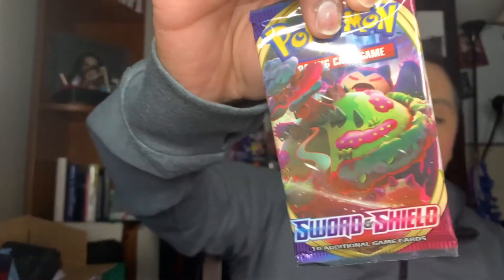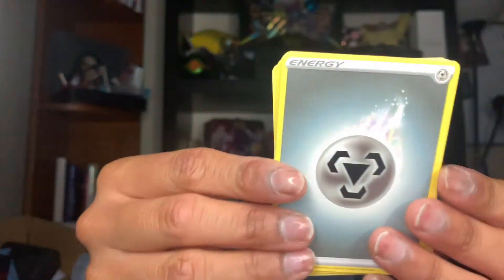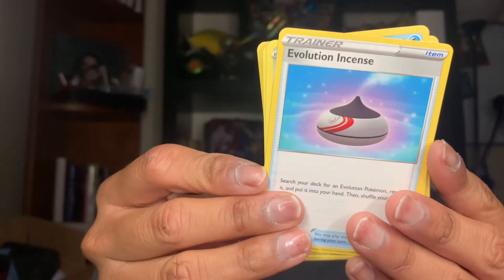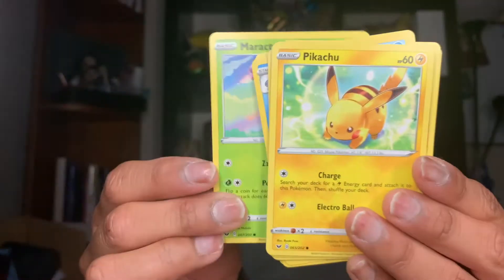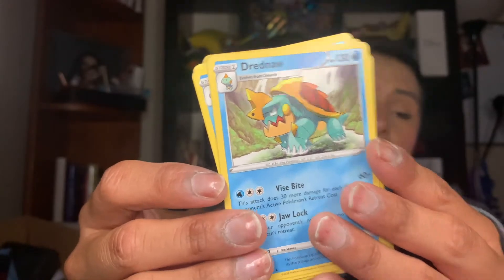Now we're going to open up the Sword and Shield ones. This is the Sword and Shield pack with Snorlax on it. Code card! We have a Skill Energy, a Jigglypuff, a Bisharp, an Evolution Incense, a Meowth, a Scorbunny — super cute — a Sinistea, a Maractus, a Pikachu, and a Zigzagoon for the reverse.